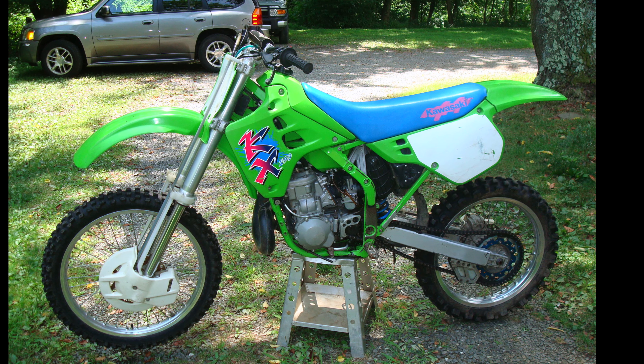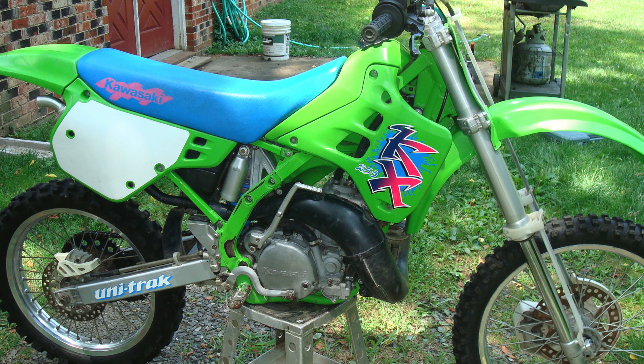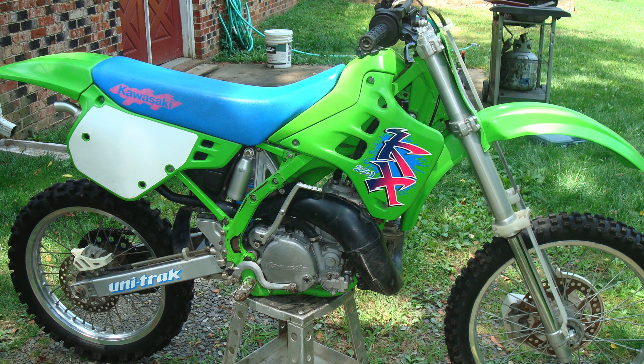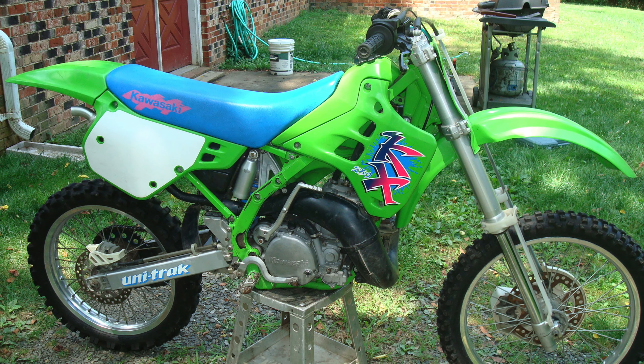My good buddy Jamie Conard actually has one of these, and if you ride it, it's pretty fast. The best way to describe it is large. A new modern bike feels so much more compact in a lot of ways, and this 1990 feels like a big, long motorcycle.